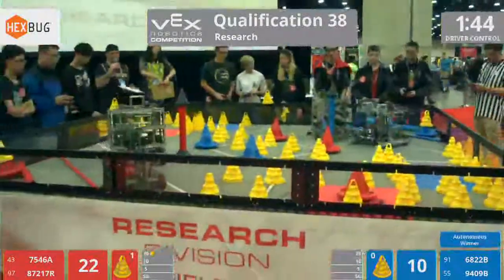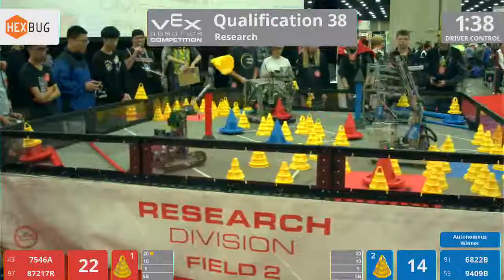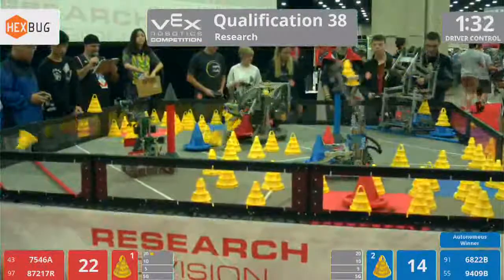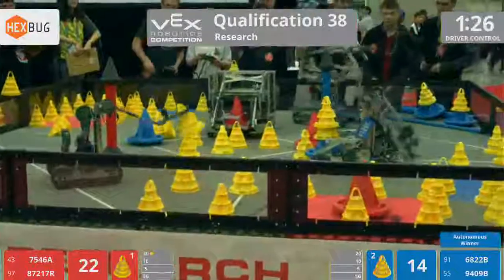Go! So the 10-point bonus goes for the Blue Alliance. Red Devils and ABJ Robotics both doing their part. We have 87-21-R with their little claw, trying to score on that stationary goal.